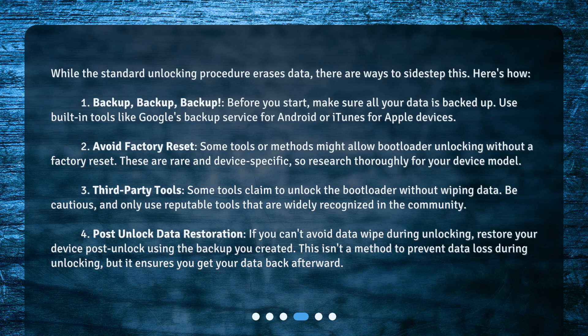2. Avoid factory reset. Some tools or methods might allow bootloader unlocking without a factory reset. These are rare and device-specific, so research thoroughly for your device model. 3. Third-party tools. Some tools claim to unlock the bootloader without wiping data. Be cautious, and only use reputable tools that are widely recognized in the community.